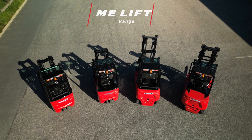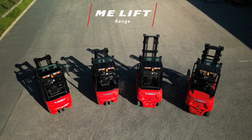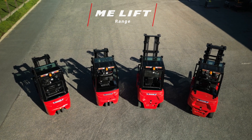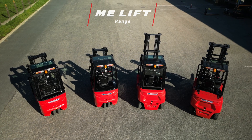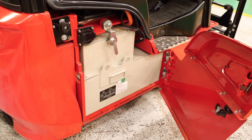Our highlight today is the new EMI Lift Range, standing for Manitou Electric Lithium Forklift, which is the first integrated lithium solution from Manitou. Five new models make up the EMI Lift Range, all built and designed around a compact but powerful lithium-ion battery, which in turn ensures a more compact machine than its regular EMI counterpart.